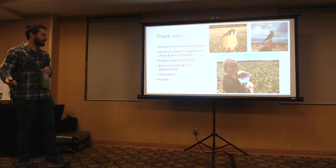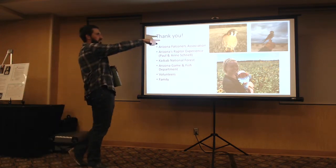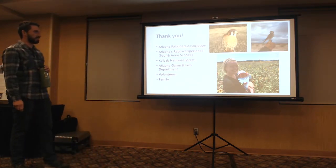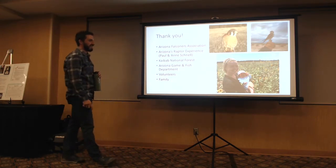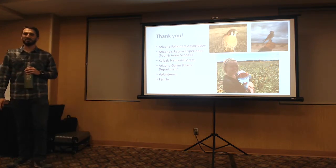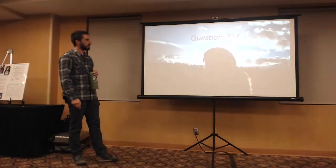Thank you to AFA, Arizona's Raptor Experience, the Kaibab, Arizona Game and Fish, and all the volunteers who have come out. I threw in a picture of my new female Kestrel, and my male that I flew back in 2015, Steve Falcon. Also our youngest volunteer, Meadow — my wife Brenna brought her out when she was two months old to help put out and check nest boxes.